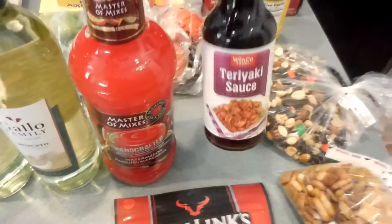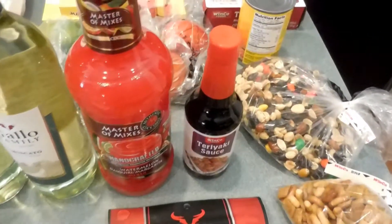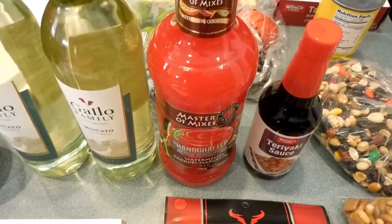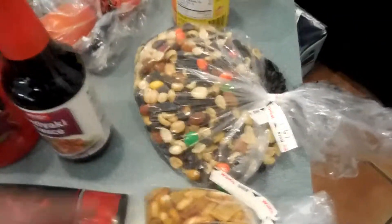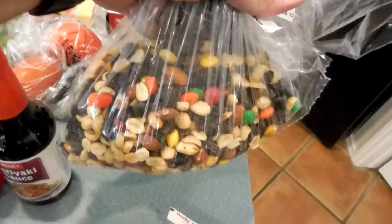Teriyaki sauce — we're going to have flank steak tonight. Cheryl marinades it for a few hours with the teriyaki sauce and some brown sugar and some other stuff. We've got trail mix from the bulk container, which is kind of nice because it's a lot cheaper than buying the prepackaged stuff.